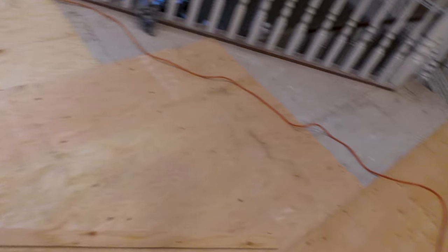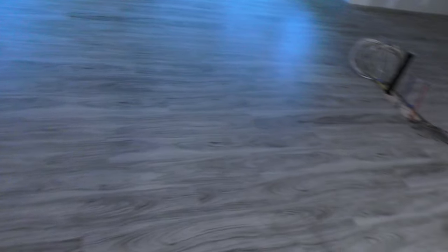Then we had to cover the floor in new plywood. Right here, this is the new floor.